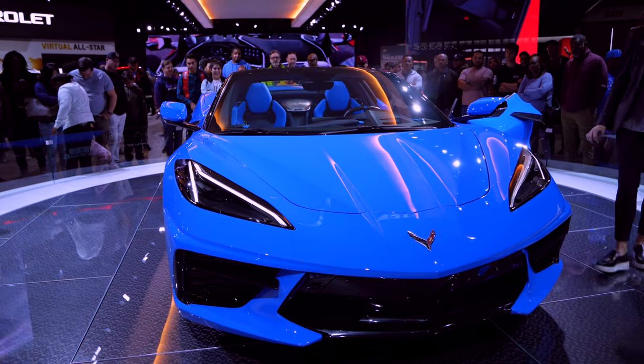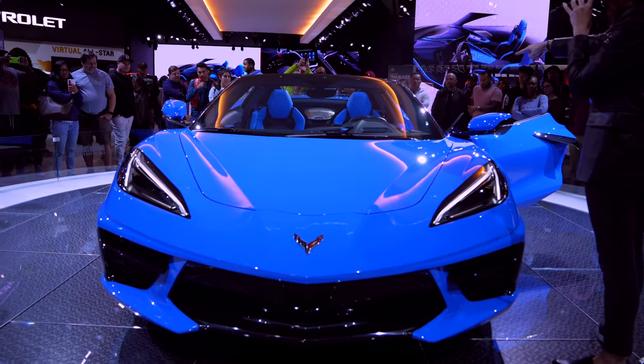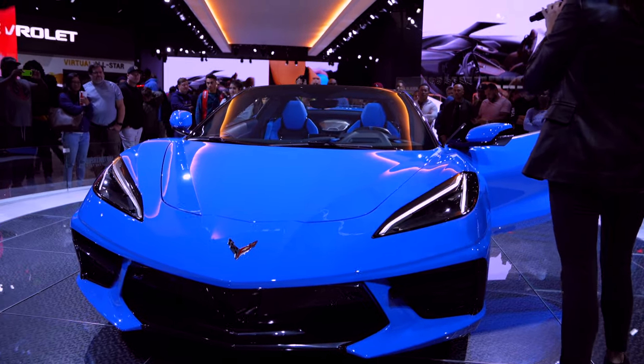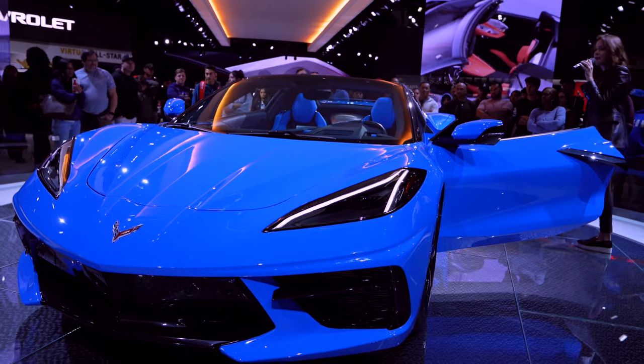We also have more options on this Corvette than you've ever had before. There are 12 exterior colors — you're looking at Rapid Blue up here — and six interior colors. You can two-tone most of that. You can change the stitching, the seatbelts, the center caps on the wheels. You can even change the little Stingray logo sitting on the back of the trunk there.